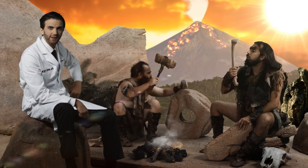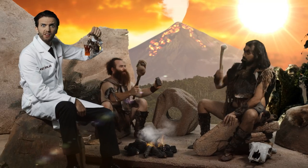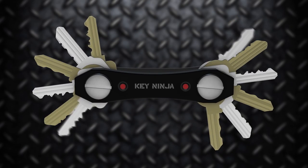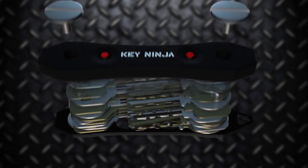Justin Credible here, back with my latest invention. Your key ring still looks like this, and you're living in the past, man. This is the Key Ninja — a modern-day key organizer that holds up to 12 keys of any size and can extend a bit up to 30.